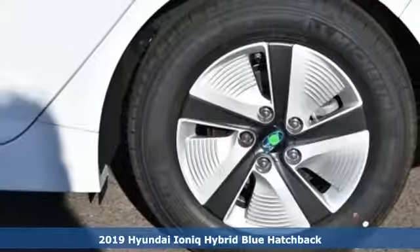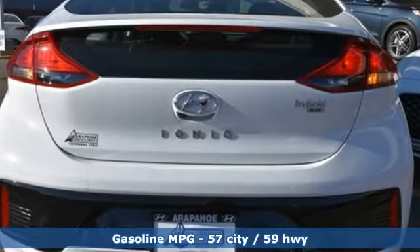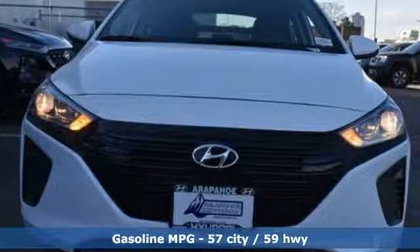A great vehicle is comprised of great features like these: streaming audio, wireless phone connectivity, dual zone climate control, and smartphone wireless charging.